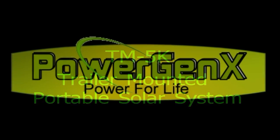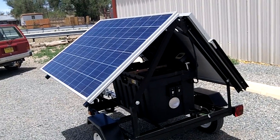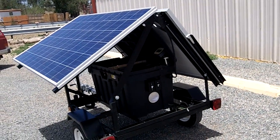Introducing the TM5K Portable Solar System by PowerGenics. The TM5 is trailer mounted for easy transportation. It is a completely self-contained power source which requires no additional equipment for operation.